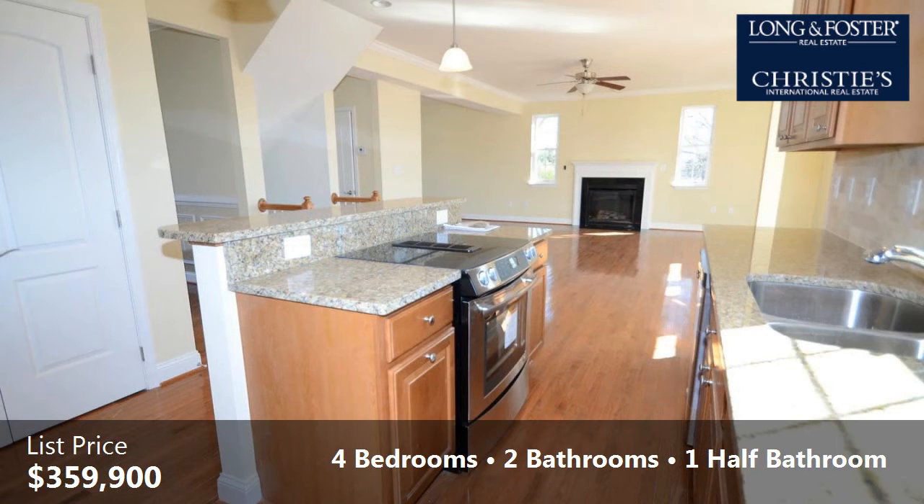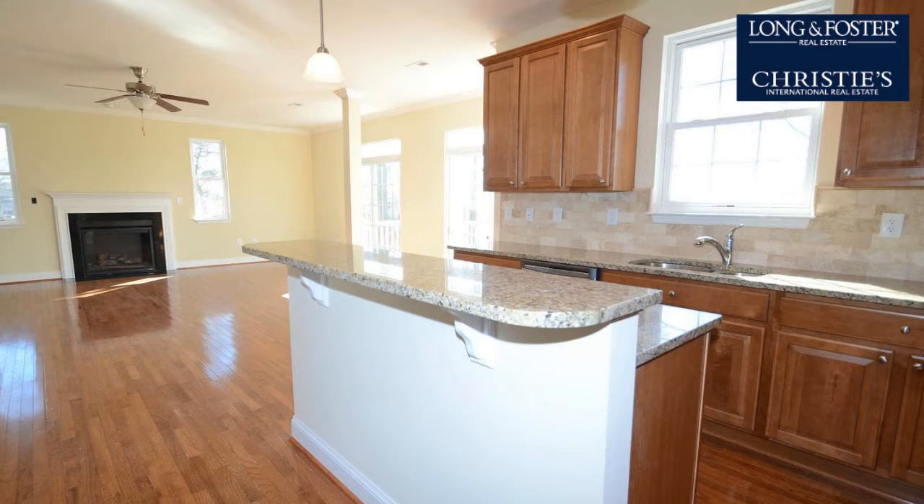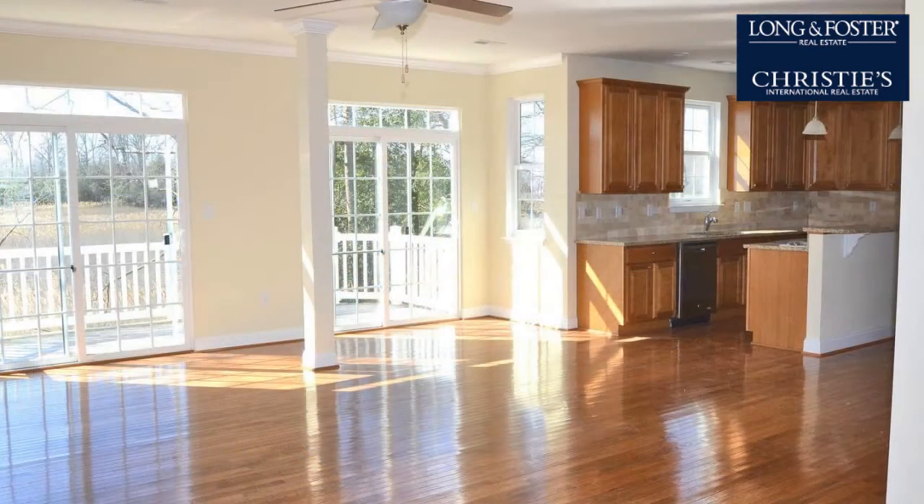Interior features of this property include an open floor plan, wood flooring, a great room, a heat pump, crown molding, a family room, and a kitchen island.